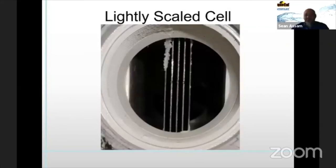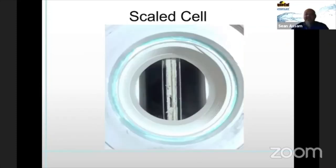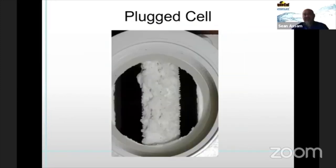Here's a lightly scaled cell — no problems, reverse polarity will probably descale it. Here's one scaled up between the blades, bridging — acid washing will clean it up and get it back into operation. This is something greatly neglected. If a cell reaches this condition, shame on the pool operator or homeowner for letting it get there — they've greatly depleted the cell life by allowing it to operate in that condition.